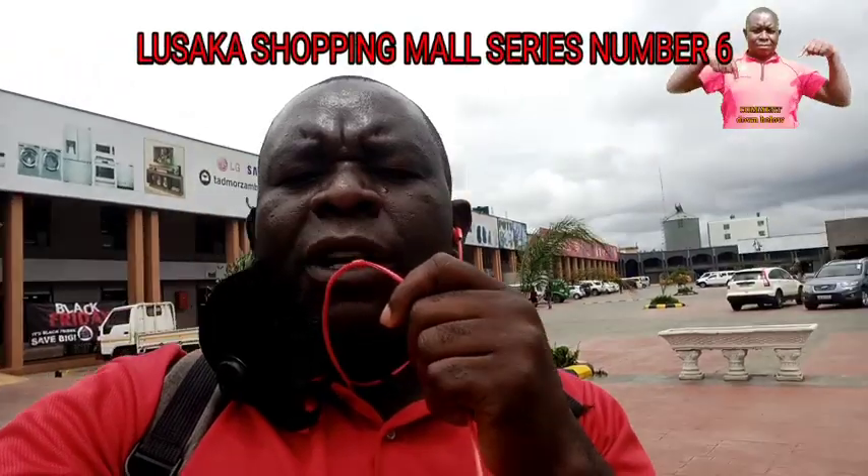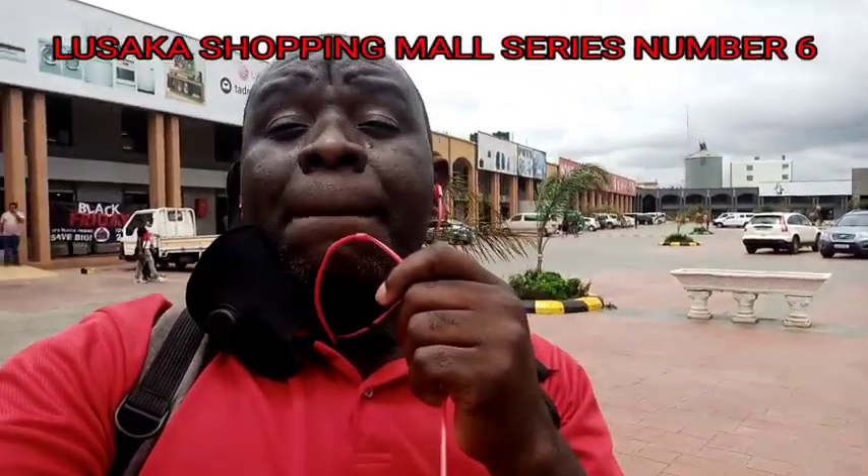What's up guys, welcome back to my channel. I'm at the Carousel Shopping Mall here in Lusaka. This is how the Carousel Shopping Mall looks — I'll be showing you mainly the main shopping mall, which is circular in shape. If you are new on my channel, subscribe, turn on notifications, and give this video a thumbs up. This is shopping mall number six among the shopping mall cities we have here in Lusaka. Let's check it out.